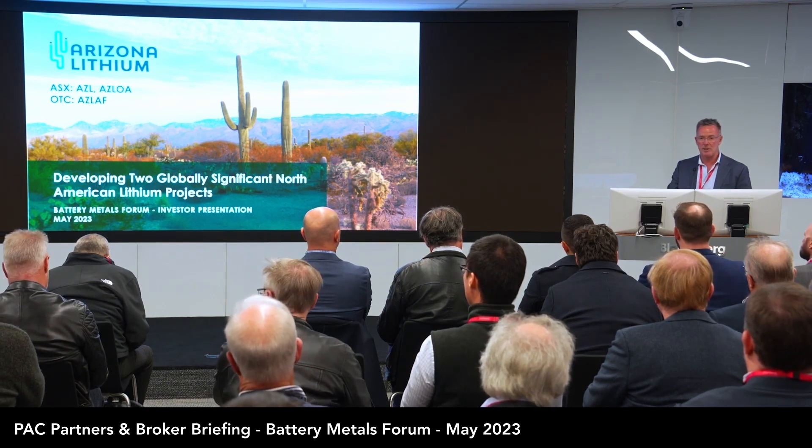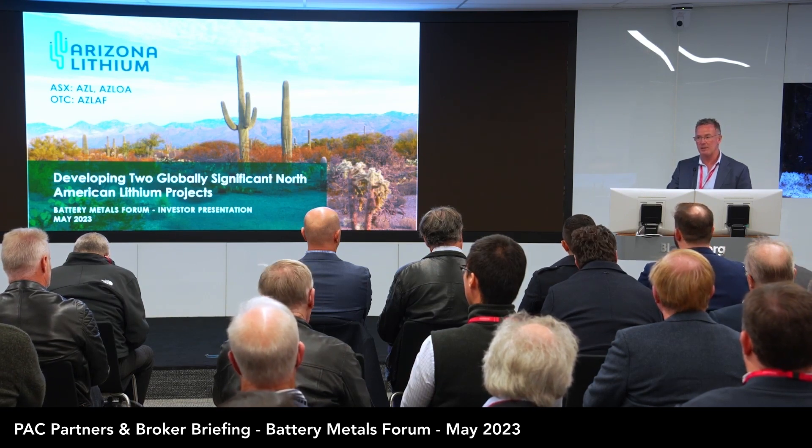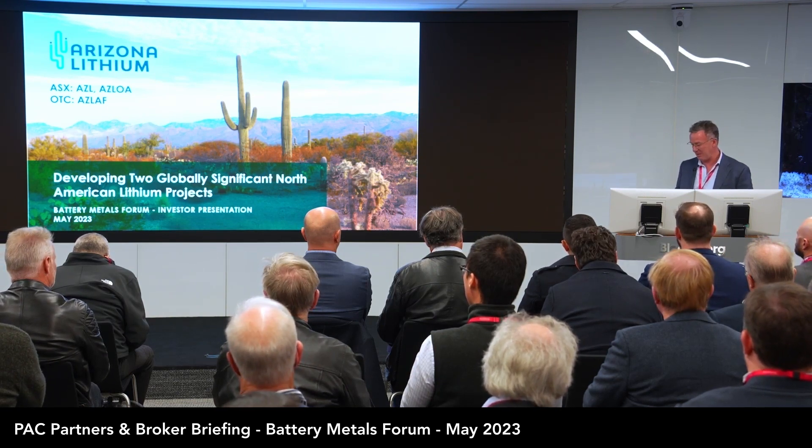Being in Arizona, you see the cars, you see the renewable energy being created — it's got to be stored somewhere. So the demand for lithium, I still think, is being understated.